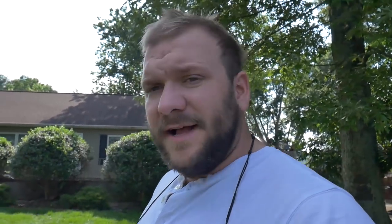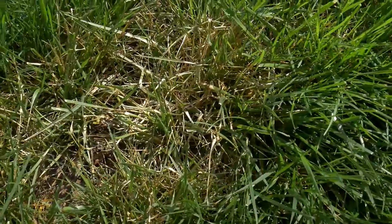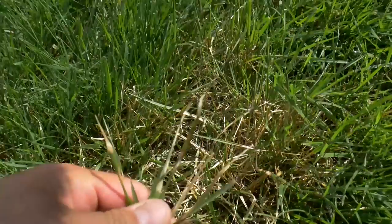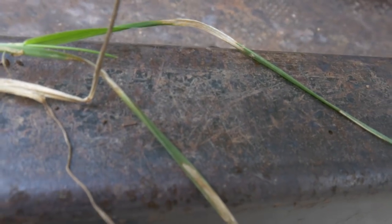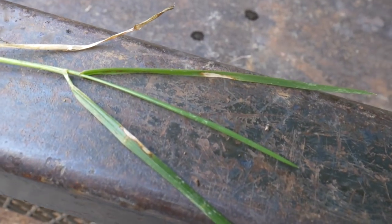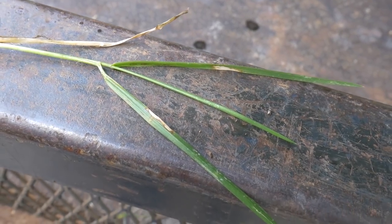Let me show you what it looks like as it begins to develop on fescue. What we have here is the development of brown patch. Let's look at this tissue sample — you can see the damage on the leaf tissue there. Let's look at this one at a slightly earlier stage — you can see the damage there.